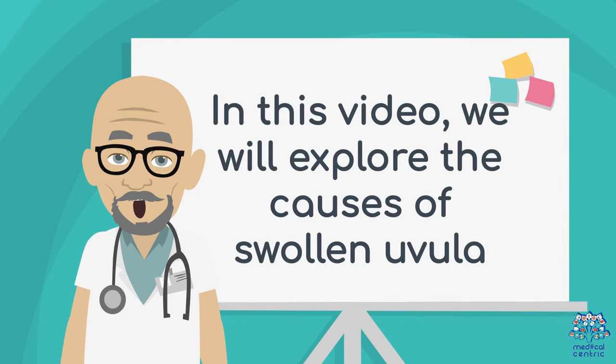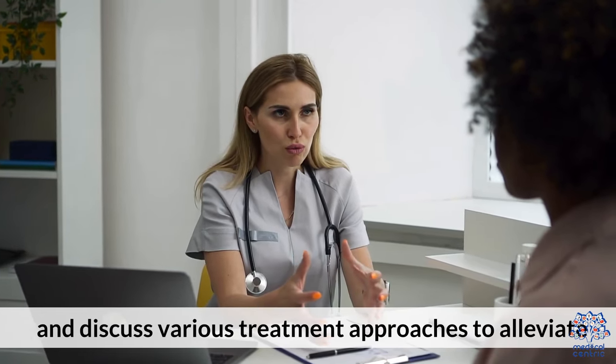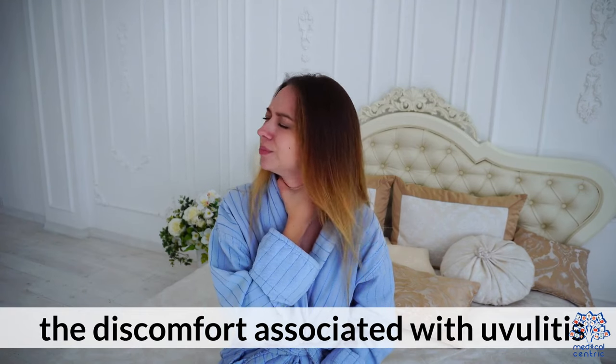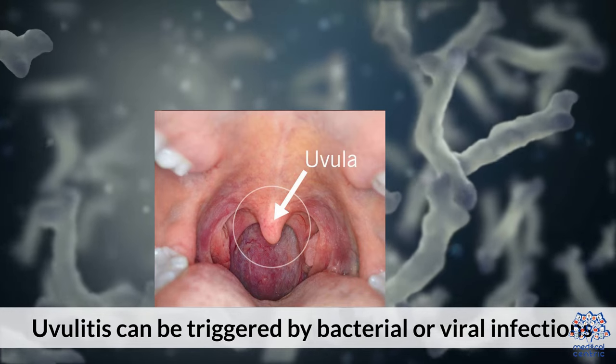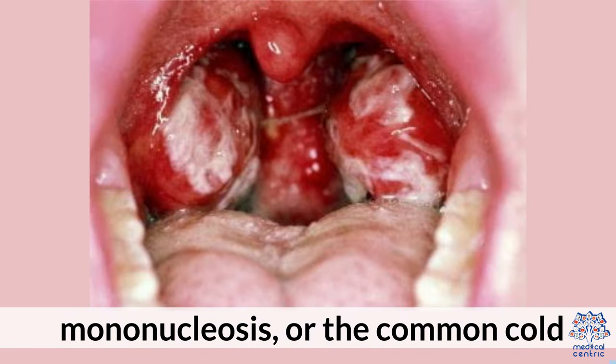In this video, we will explore the causes of swollen uvula and discuss various treatment approaches to alleviate the discomfort associated with uvulitis. Uvulitis can be triggered by bacterial or viral infections such as streptococcal infections, mononucleosis, or the common cold.